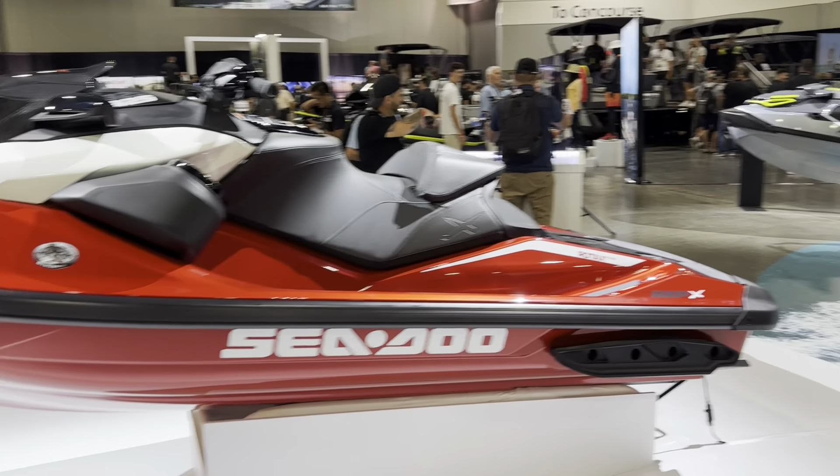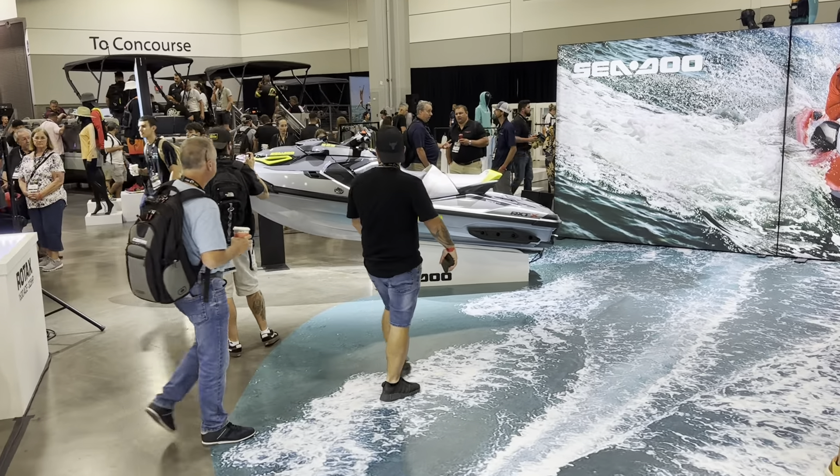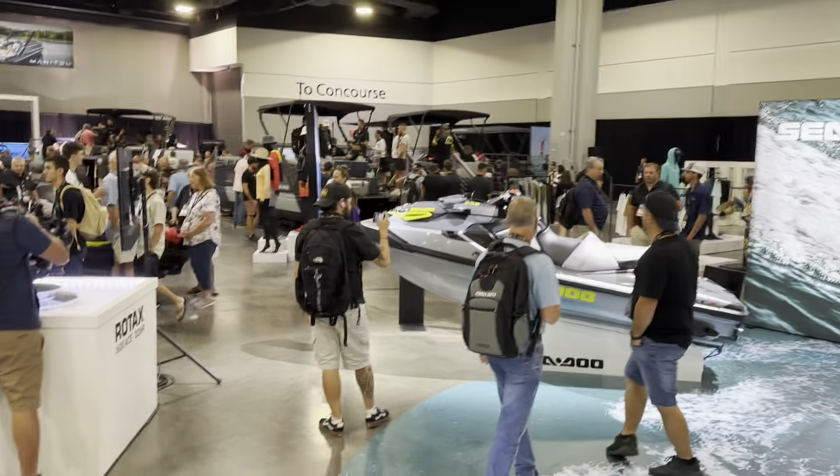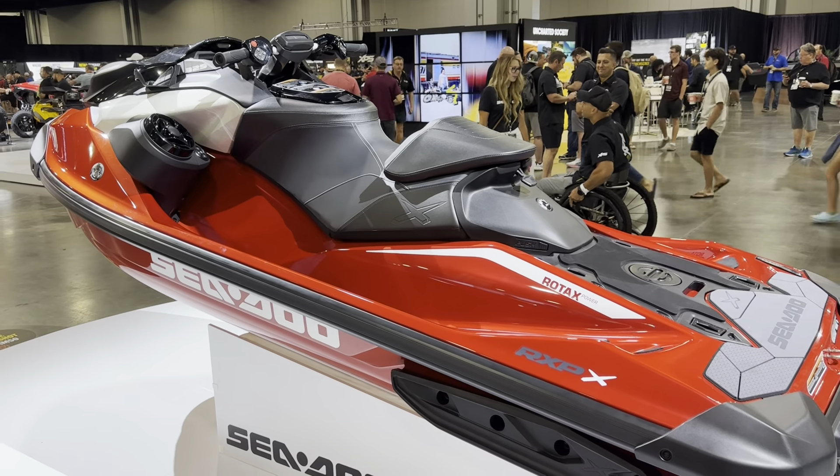And by the way, this RXP and RXT — there are two colourways. So there's the silver, so you can swap around. You can have the RXT in the silver and the RXP in the silver, and vice versa. You can have both in the red as well.